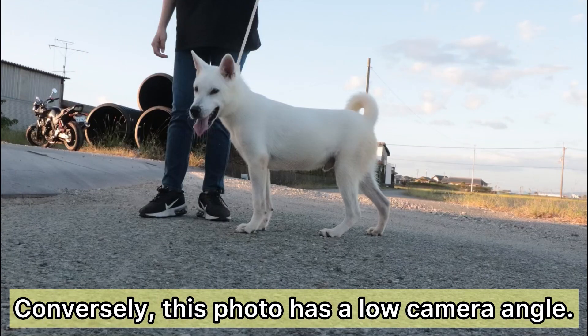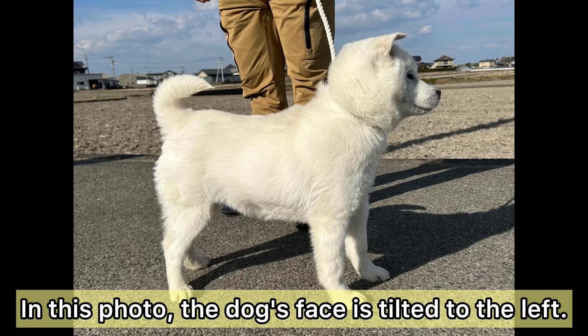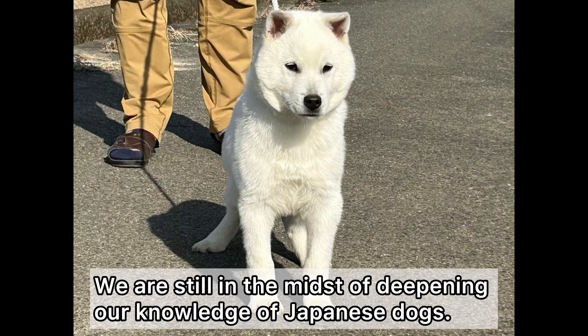Conversely, this photo has a low camera angle, and the dog's face is tilted to the left. Unfortunately, this photo has the dog's legs overlapping — it's better to have a clear view of the dog's limbs.